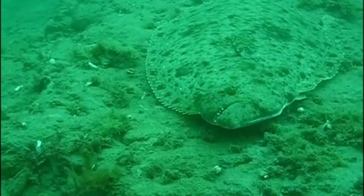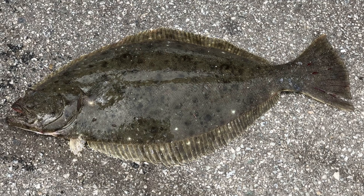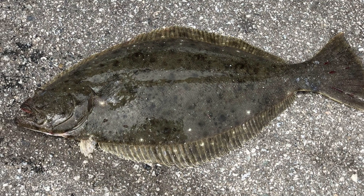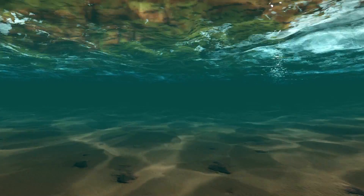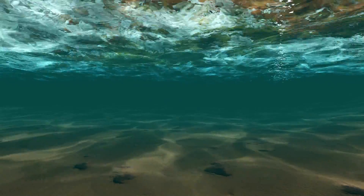Halibut can change their color to match nearly perfectly with their surroundings. They can also hide by burying themselves up to their eyes in the sandy sea floor. They inhabit waters from near the surface to 600 feet deep.